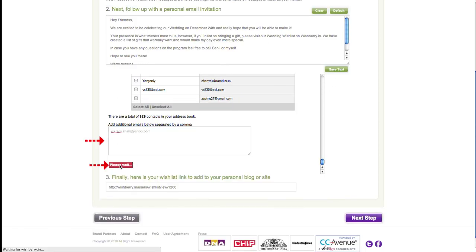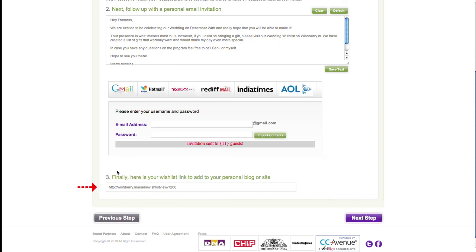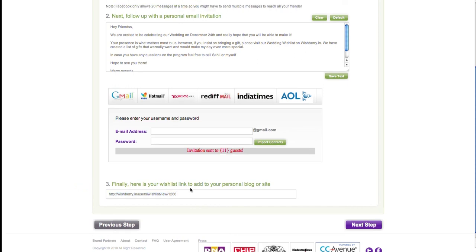Click on 'Send Invites' to send your invitations out. In case you already have a wedding or baby shower website, or even a blog, you can post your wish list there too.